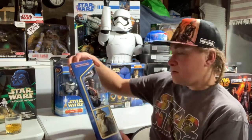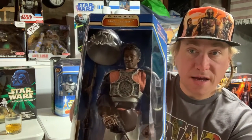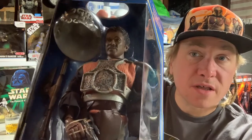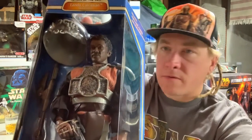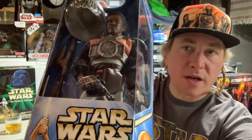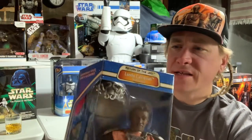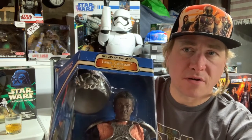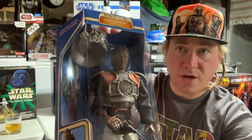I thought this was a really cool figure — Lando Calrissian in the Skiff Guard disguise. Look at the detail in that. Very cool, very neat helmet. I did take this one out and display it, but I didn't take the helmet out because you'd have to rip that blister off the card. So I just displayed him with the pistol, but he does come with the force pike as well.